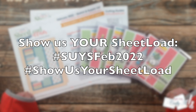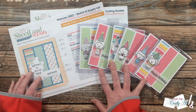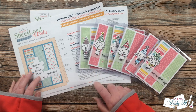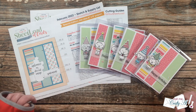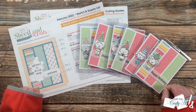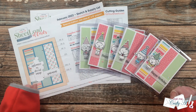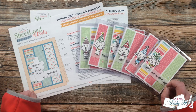In front of me is the set that I created for the month. You get a peek at it at the debut video where I tell you how to download the free printable, and then in the monthly process video I show you how I made them. Both of those videos are linked below if you haven't had a chance to see them yet.